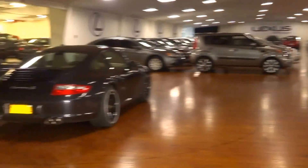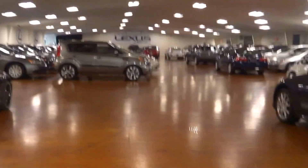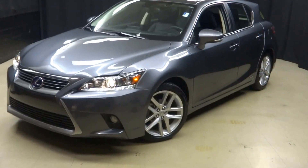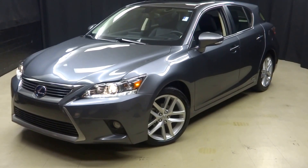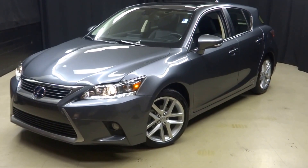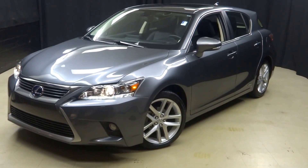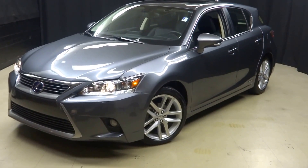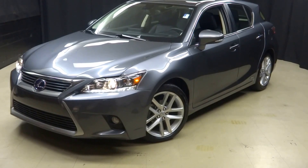we have almost 100 vehicles in our pre-owned inventory in our 90,000 square foot pre-owned showroom. When you come here to Lexus of Wilmington, you do your car shopping indoors to avoid the elements of the weather — stay warm, stay cool, stay dry. Go to LexusofWilmington.com for more information.